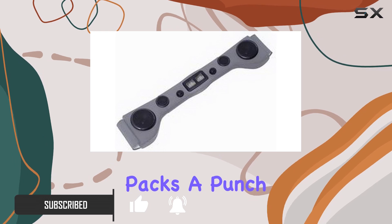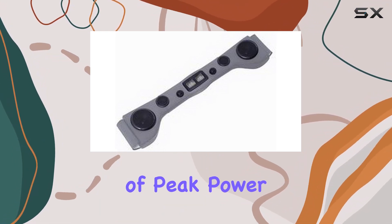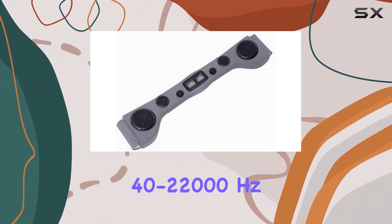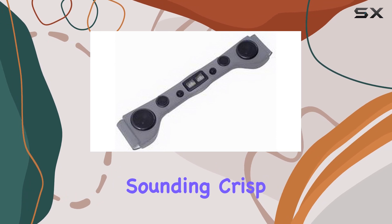This soundbar packs a punch with its six pre-wired speakers, delivering a robust 200 watts of peak power. The frequency response of 40 to 22,000 hertz ensures a dynamic range that'll have your music sounding crisp and clear.